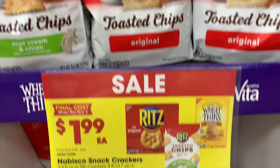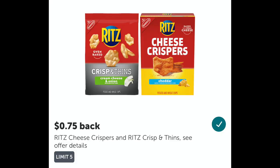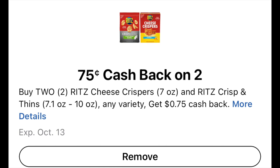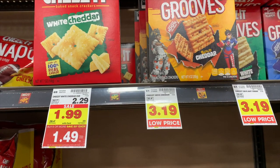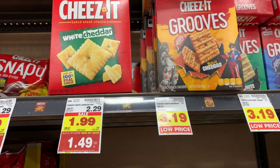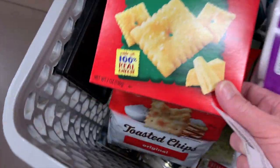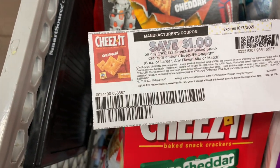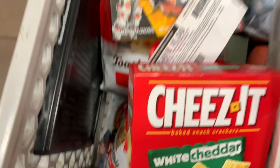Ritz Chips are $1.99 when you buy two. Buy two for $3.98, submit to Ibotta for $1.50 cash back and $0.75 Kroger Cashback on two. Final cost is $1.73, or $0.86 each. The Cheez-Its are on sale for $1.49 on the Mega, and the Grooves are $3.99. I'm picking up one of each because I have a dollar off two printable coupon from Kellogg's Family Rewards. I'll pay $3.68 in the store, then submit the Grooves to Ibotta for $1 cash back. My final cost will be $2.98 for both, or $1.49 each.